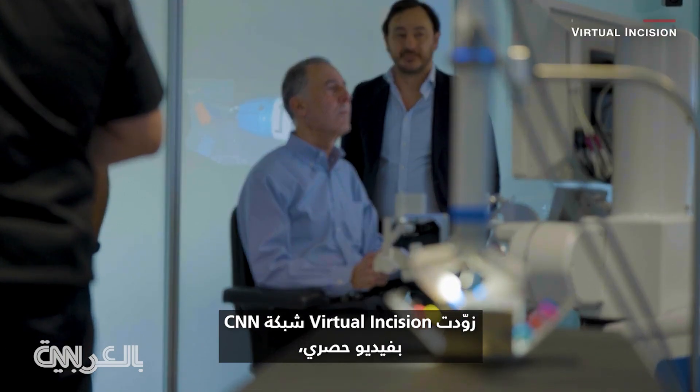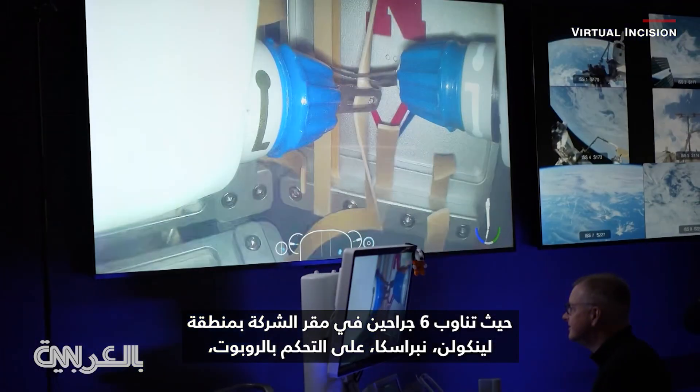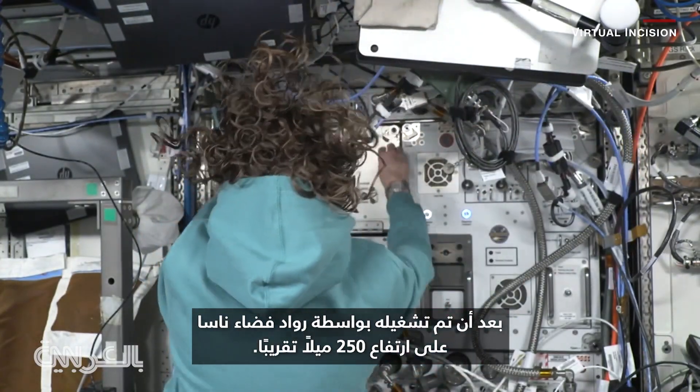Virtual Incision provided CNN with exclusive video as six surgeons at the company's headquarters in Lincoln, Nebraska took turns operating the robot after it was powered up by NASA astronauts roughly 250 miles above.